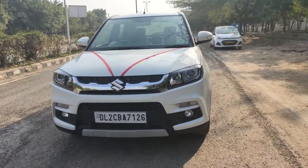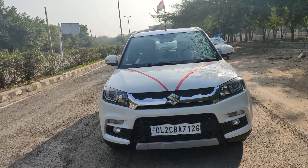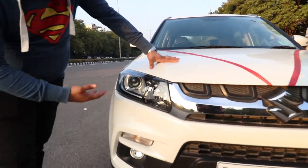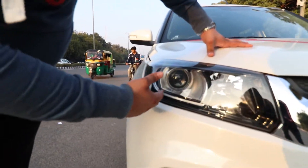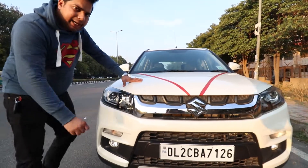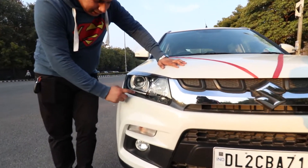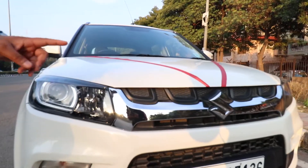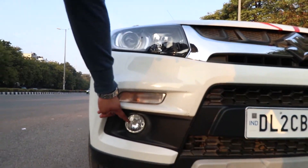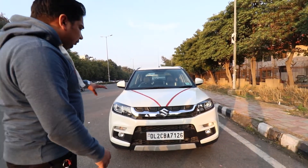Now let's look at the exterior. At the front you have a chrome finish and a basic design grille. You get projector headlights for low beam and halogen headlights for high beam. As a plus point on the top model, you get DRL. You also have indicators on the front bumper and fog lamps at the bottom — so the front is fully equipped.